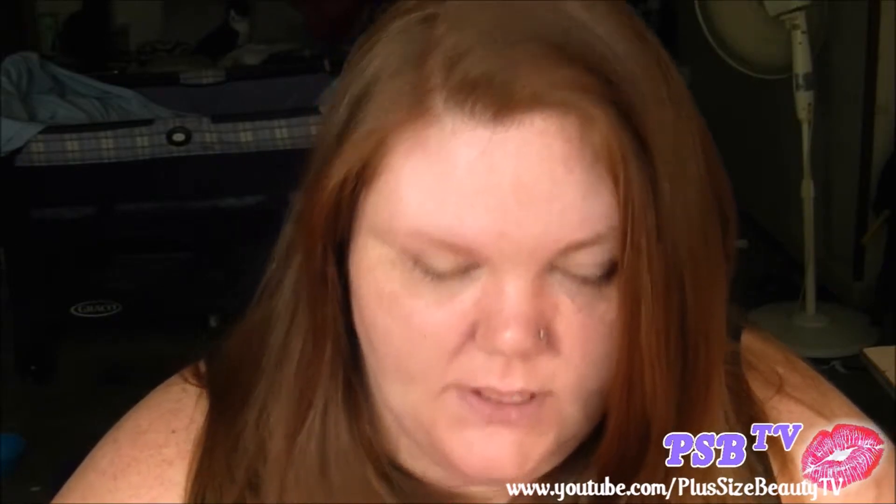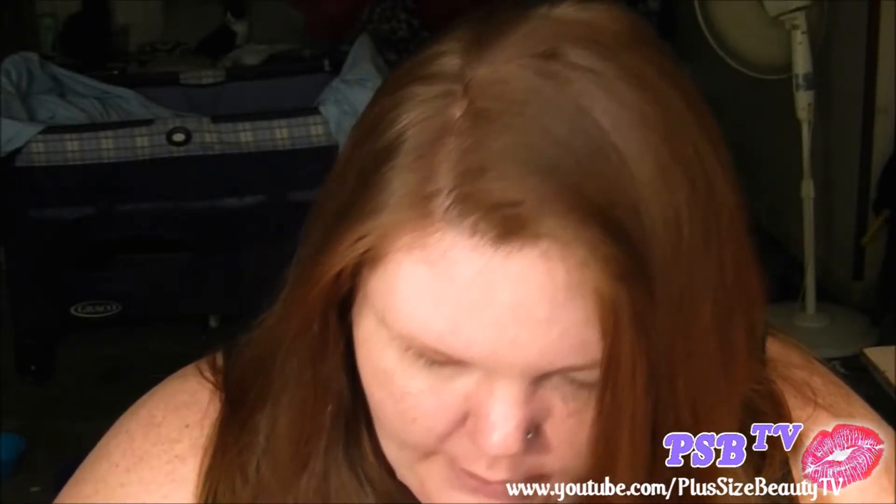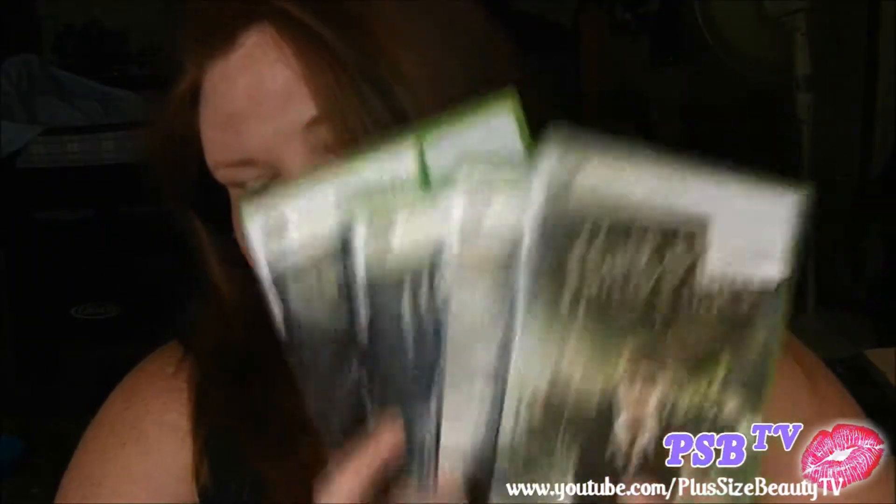So those are the games I got from GameStop. Like I said, they were all pre-owned. The most expensive one I got was the Walking Dead one at $16.78. Harry Potter and the Order of the Phoenix was the next most expensive at $10.91. And then the other two games were $8.39 each. All in all, I spent $54 including shipping, handling, and tax. So it wasn't a bad deal for four games.